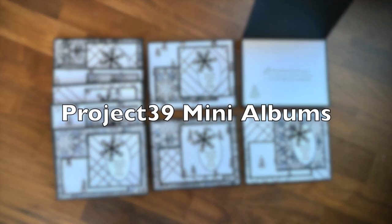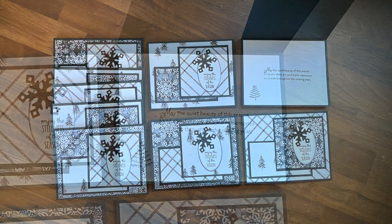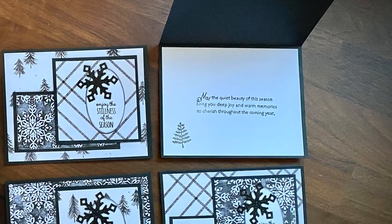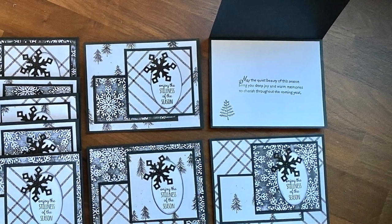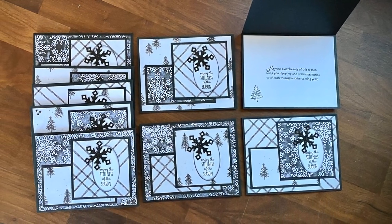Debbie of Project 39 Mini Albums created a black and white winter set this month. If you haven't yet watched her video, make sure to get over there and check out how she made her third piece of patterned paper when she didn't have one that coordinated.